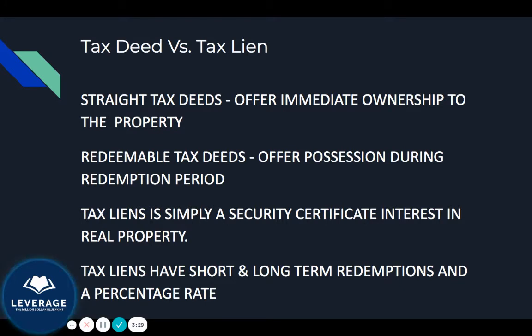Tax liens are simply a security certificate interest in a real property. If you went to a tax lien auction, you're essentially getting a piece of paper that states you purchased the lien on that property for a specific interest rate. Tax liens have short and long-term redemption periods, which are associated with a percentage rate.